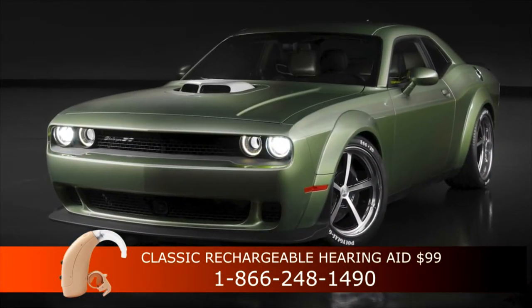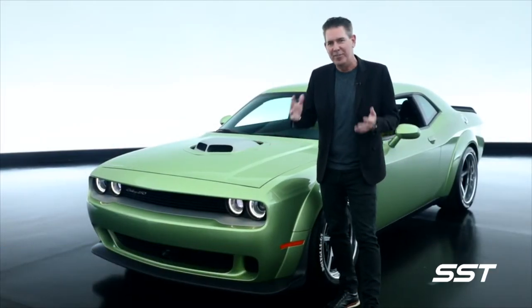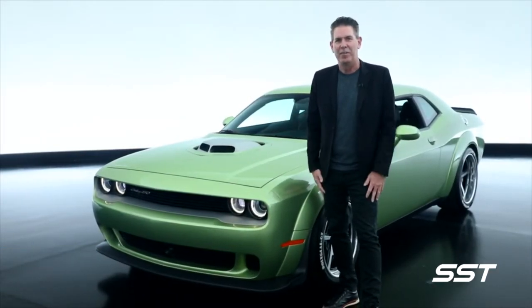We call this one Rotten Avocado. And the name of the vehicle is Holy Guacamole. So you can see the fun that we had there with the naming convention.